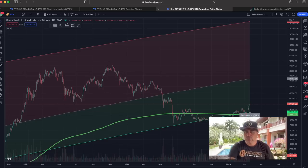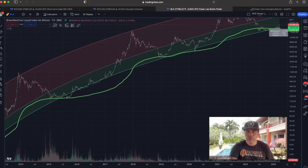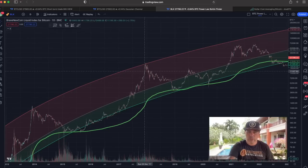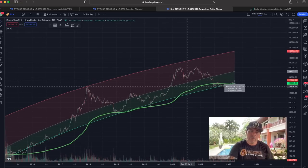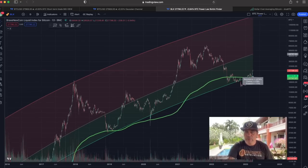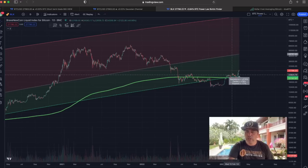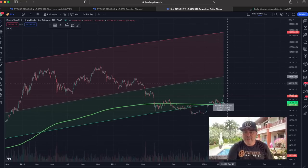Now we have the Bitcoin Power Law Bottom Finder — you can use it to find the bottom and see how the price could develop in the future. We always move in that band: red top to green bottom, red top to green bottom. We found support around that bottom again and are going up. We didn't reach the red top, probably because we had a double top distribution top rather than a blow-off top. We came down below the bottom briefly — that was the FTX crash — then went back up, and we are again around that bottom now going up.